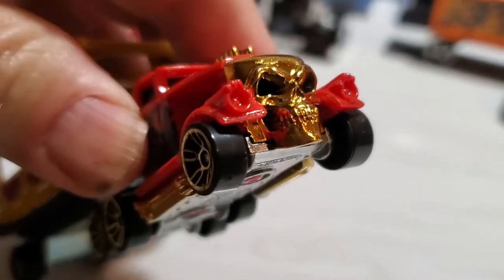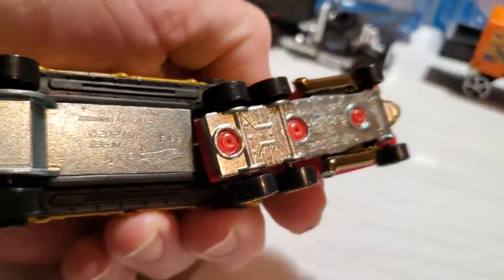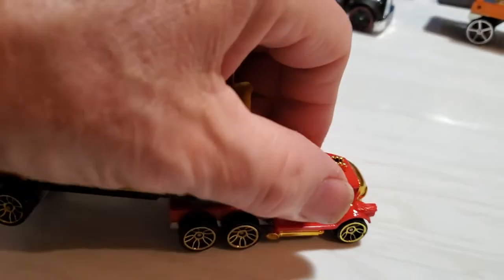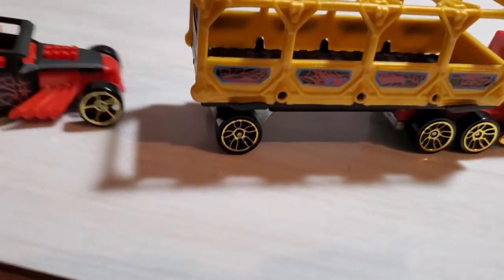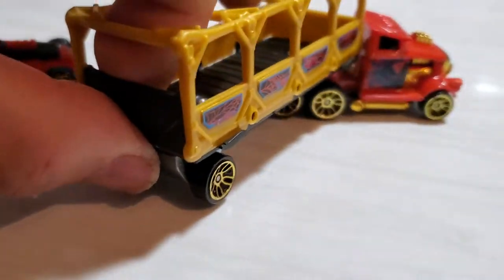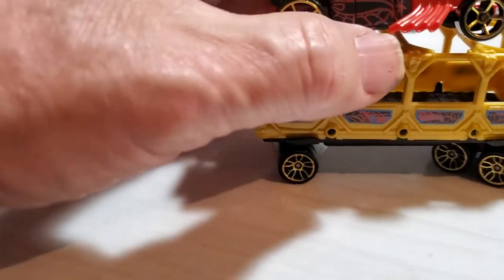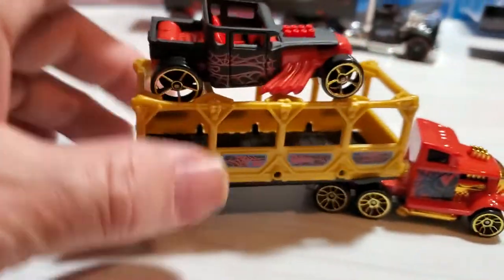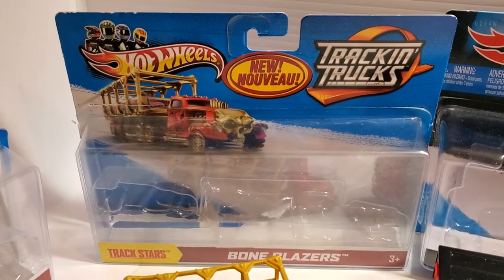Of course we have the cool-looking red and gold chrome rig here. The eyes are nicely done up in black. The tractor itself has an unpainted chassis, but very cool. There is no folding rear ramp, but it won't fit inside there anyway — it'd be pretty tight. Still, it was a cool pair of vehicles to get.